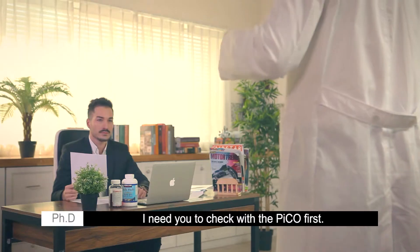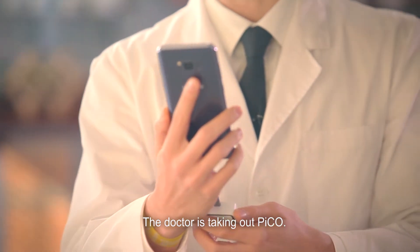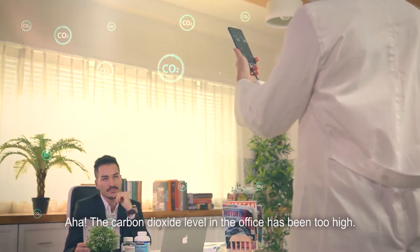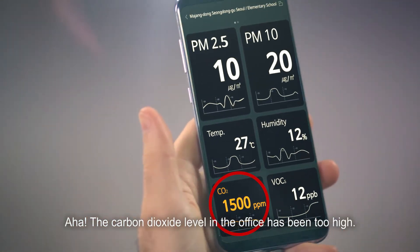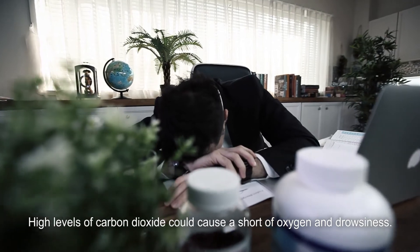Wait, don't eat that yet. I'm going to need you to check with Pico first. The doctor is taking out Pico. The carbon dioxide level in the office has been too high. High levels of carbon dioxide could cause a shortage of oxygen and drowsiness.